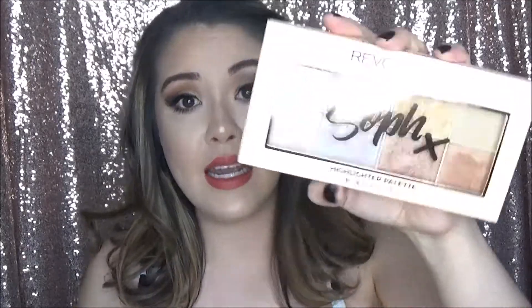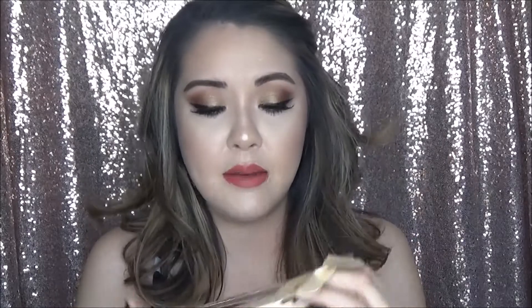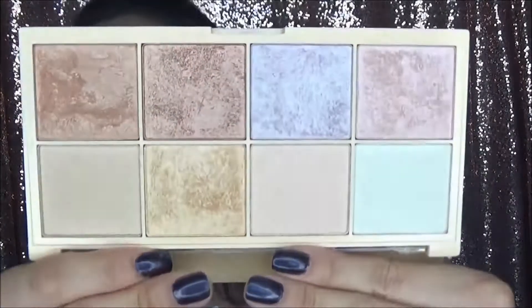The next thing in my basket is also from Makeup Revolution from that same SophX collection — it's a highlighter palette and it's so cute. I am all about palettes in general. It has the same really sleek packaging, and it comes with so many different highlighter shades. This lavender one is speaking to me, and wow — this has like the same consistency as those eyeshadows. You can really see the pigment.